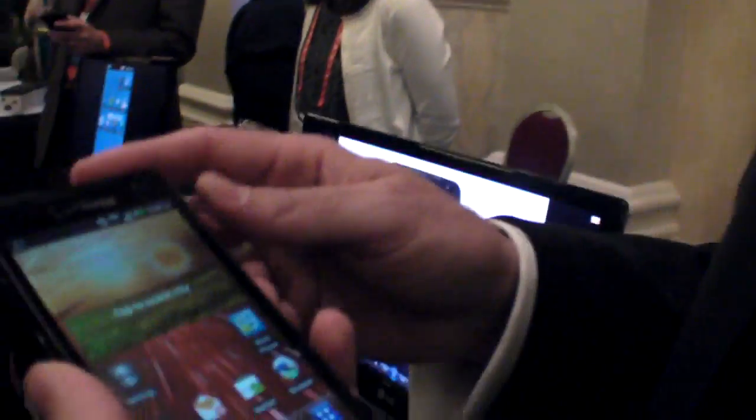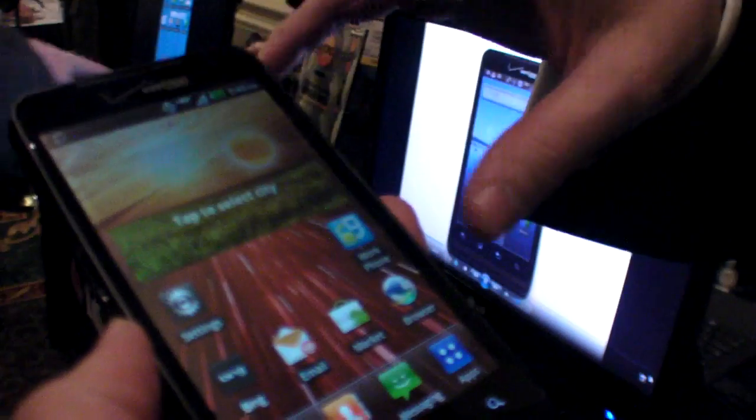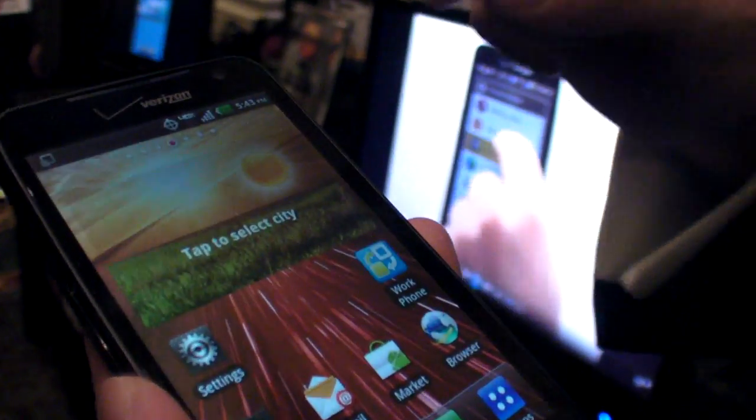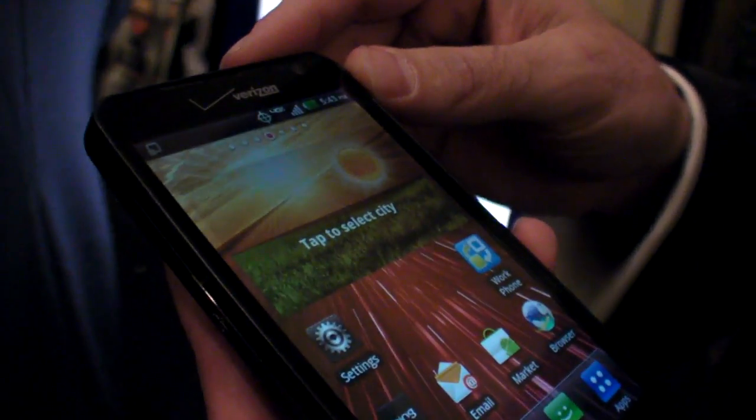We're here at CES 2012, and we're showing two things: the LG Revolution device, and VMware's solution for allowing you to run a second phone on your device.